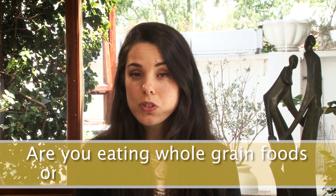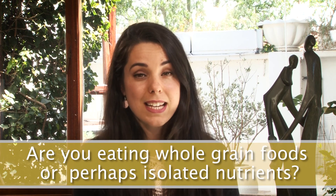I've got a question for you: are you eating whole grain foods, or perhaps isolated nutrients?